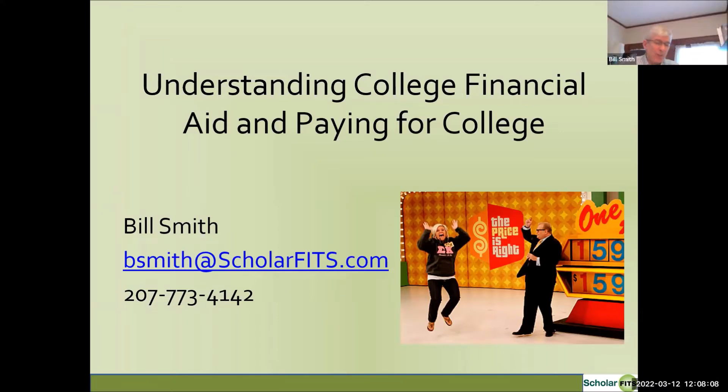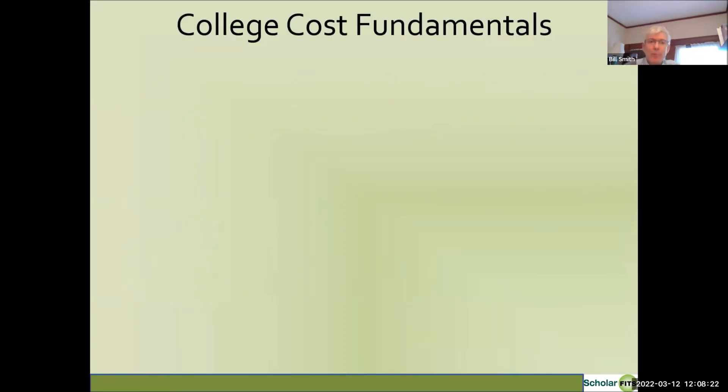Thank you everyone who is joining. I hope that this will be helpful for you as you think about your college options for your students. We're going to go over quite a bit of material in the presentation today. I'll be putting my email address up at the end of the presentation, and if anyone would like a copy of the slides, feel free to email me and I'll be happy to send them to you.